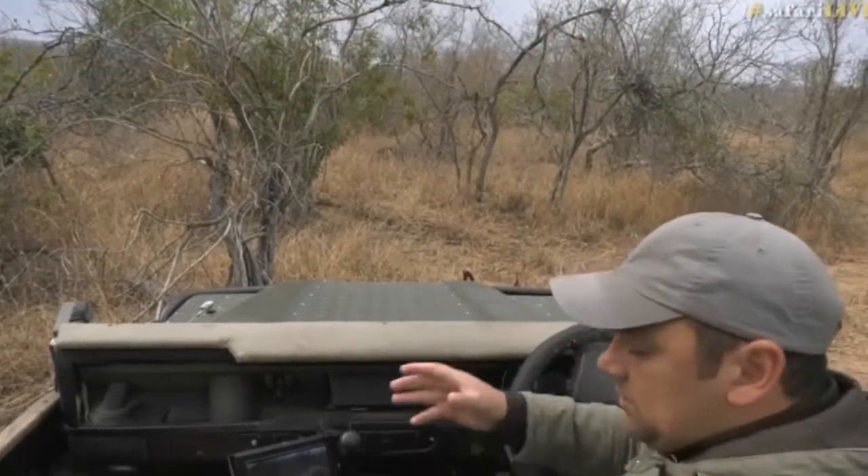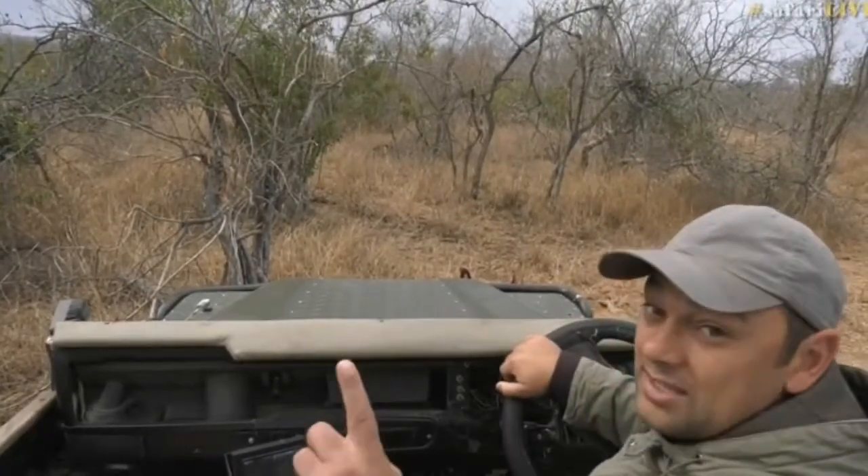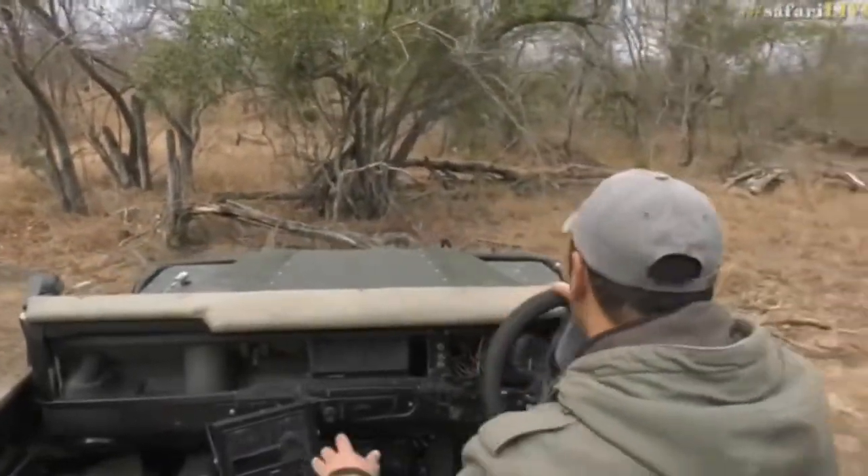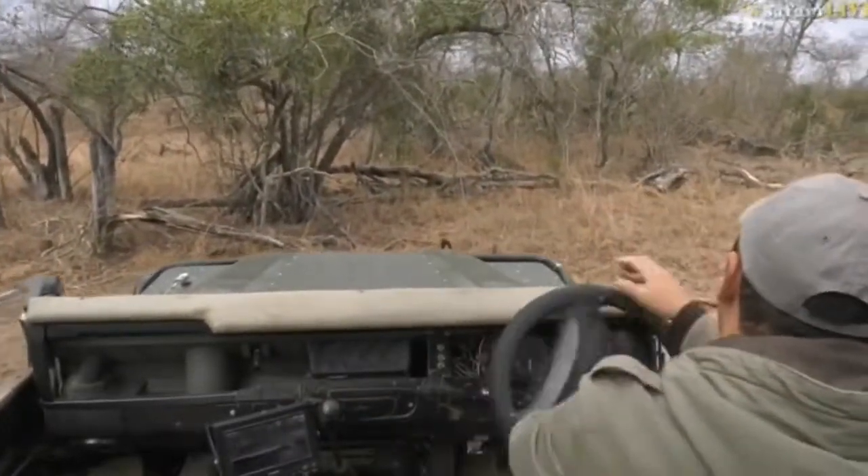Terribly sorry everyone — apparently there are some wild dogs running through the property, so let's quickly go. I will come back to this hyena den again, but wild dogs we don't get to see very often.